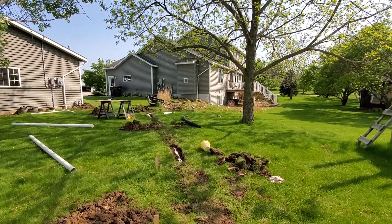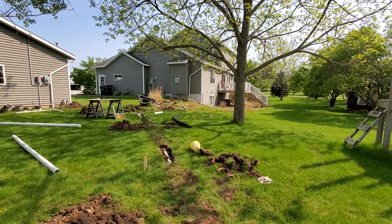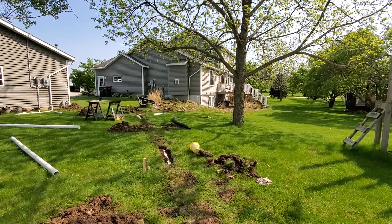Hey all, this is Dan with DS Design. I'm just going to quickly cover a project I've got going to fix some drainage issues in our house, in case anyone is dealing with something similar and can take something away from how to approach it.